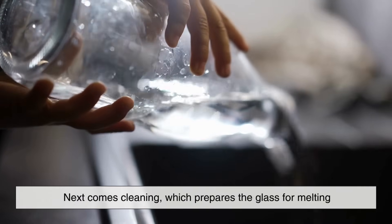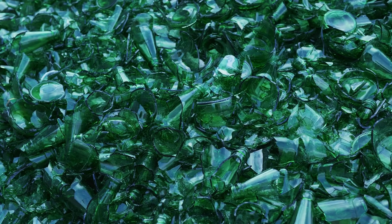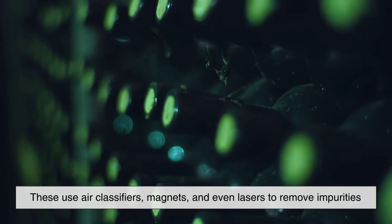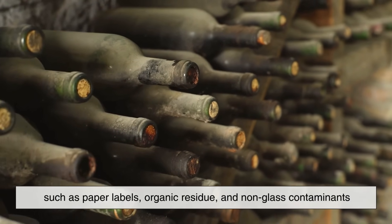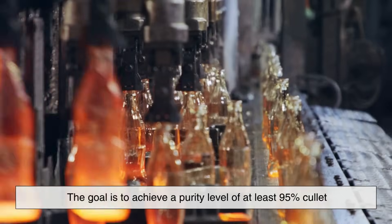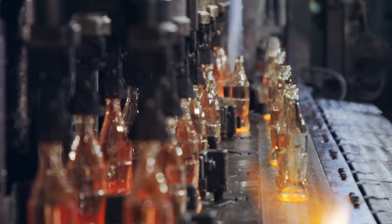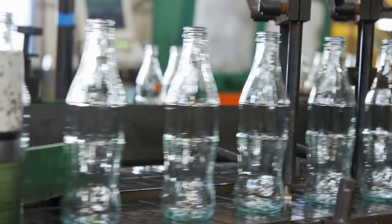Next comes cleaning, which prepares the glass for melting. The sorted glass is crushed into small fragments called cullet, which is then passed through a series of cleaning systems. These use air classifiers, magnets, and even lasers to remove impurities such as paper labels, organic residue, and non-glass contaminants. The goal is to achieve a purity level of at least 95% cullet, which ensures high-quality results in the remanufacturing process. The cleaner the input, the better the final product and the less energy required to produce it.